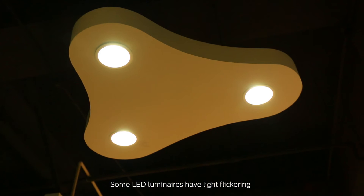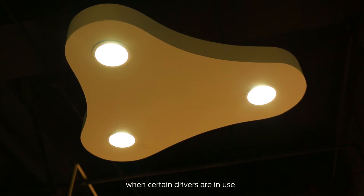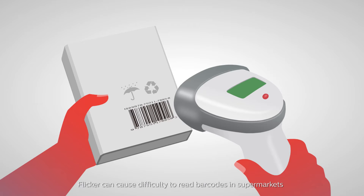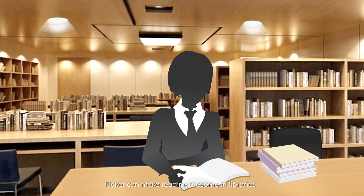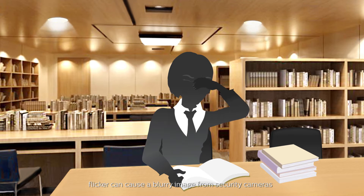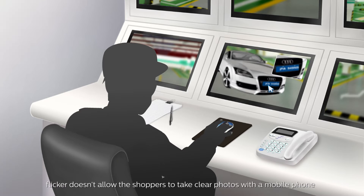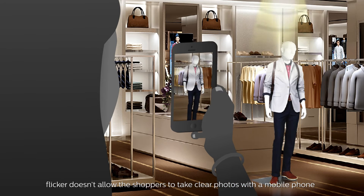Some LED luminaires have light flickering when certain drivers are in use. Flicker can cause difficulty reading barcodes in supermarkets, can make reading tiresome in libraries, can cause a blurry image from security cameras, and doesn't allow shoppers to take clear photos with a mobile phone.